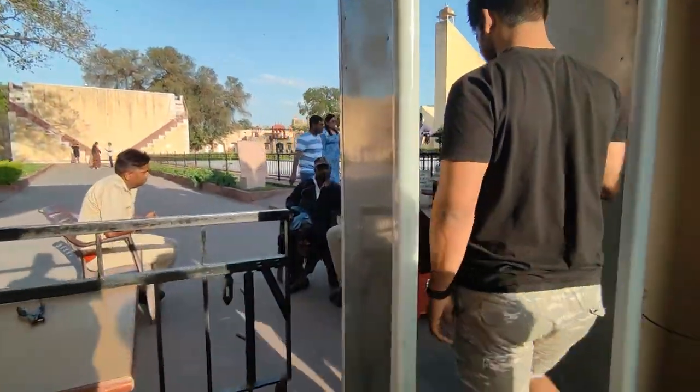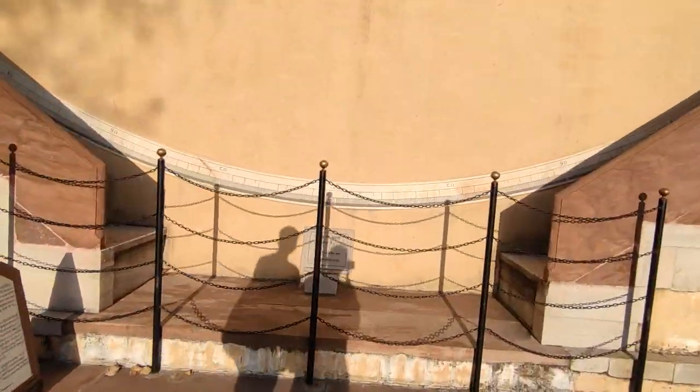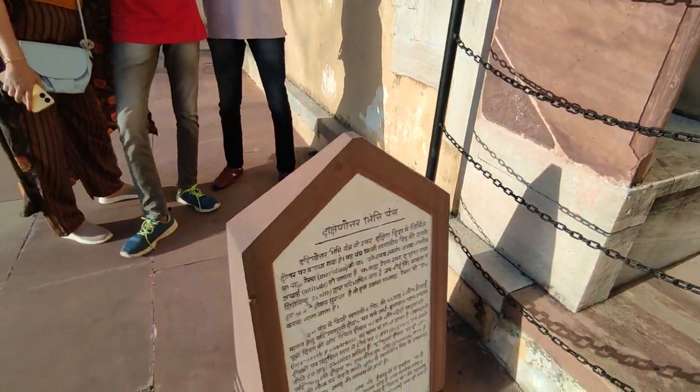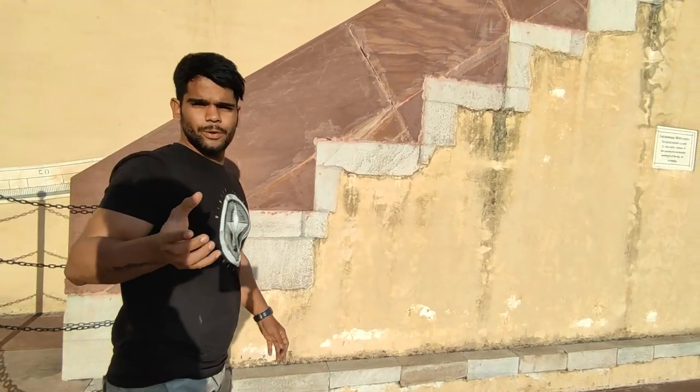Now we have reached the entrance — this is the entrance. Our main purpose here is that in 2010, Jantar Mantar was included as a UNESCO World Heritage Site. That is written at the entrance as well. There are 19 instruments here in total, and the first one is placed right at the entrance to Jaipur City.